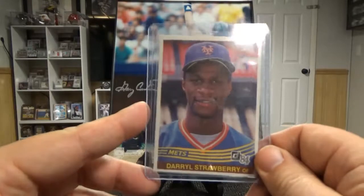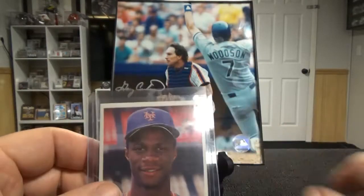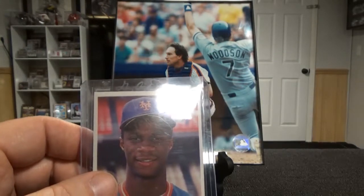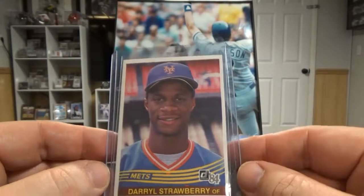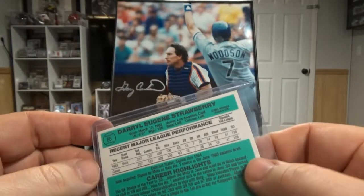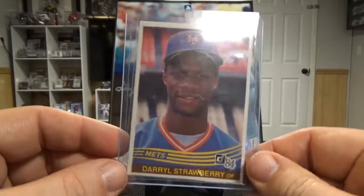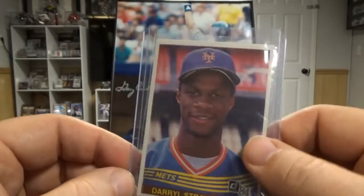And a Darryl Strawberry rookie card. I got all of those — he gave me six of them for three dollars and I was really happy. This was a really nice top-to-bottom issue with some centering issues, but man it looked really really good. That one is probably going into my stack to be sent to PSA for grading.